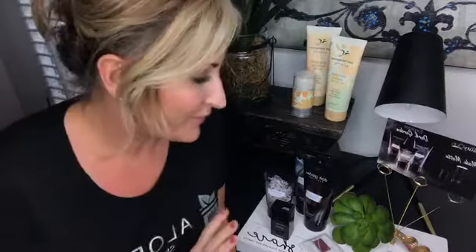Hey everybody, I want to jump on here real quick. Orly sent me my beauty club early so I could preview it and play with it a little bit and tell you guys about it, because we have three days of BOGO left. So I wanted to put it out there if I thought you guys should get this.